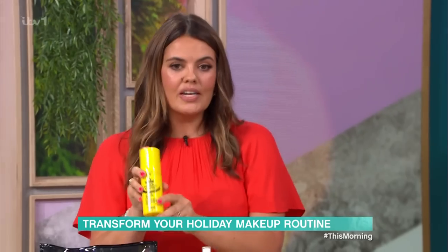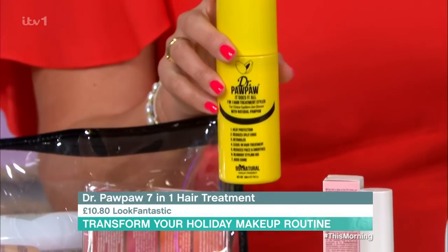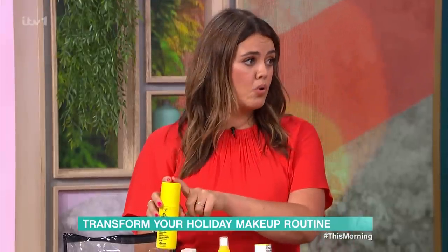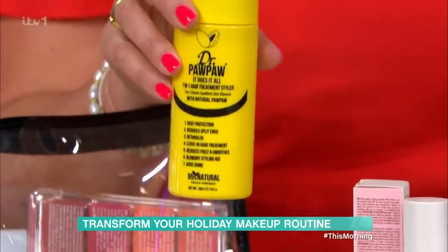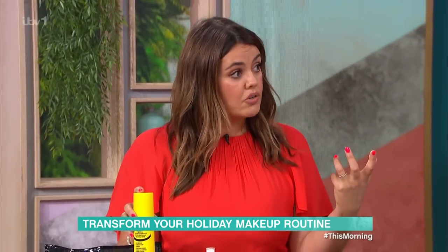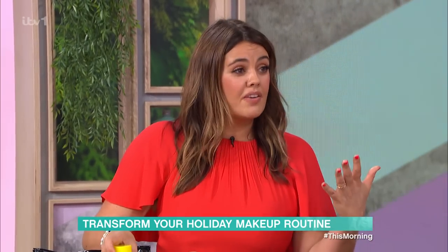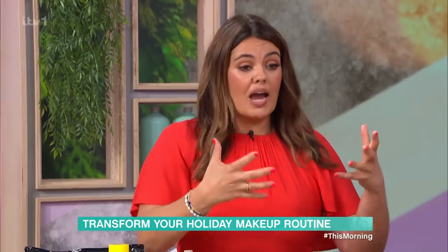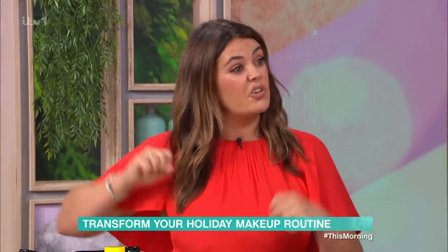And we must not leave out hair — a lot of people get a bit lazy about hair on holiday. This is a 7-in-1 by Pawpaw. It's heat protection, it's got aloe vera which is great for sensitive scalps and any bacteria, it's great for protection, and you can also use it to style your hair. It's cruelty-free, vegan, and 95% natural. Just pop that on when you get out of the shower, swimming pool, or beach, and you know you're getting nourishment and protection.